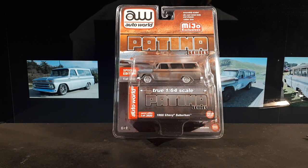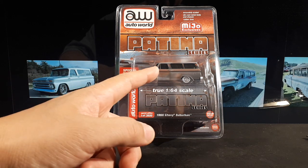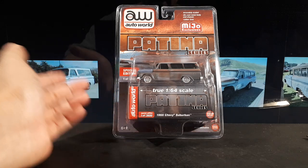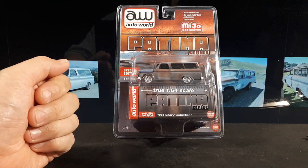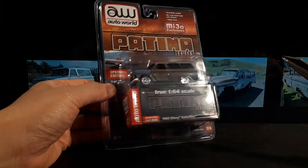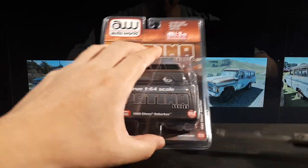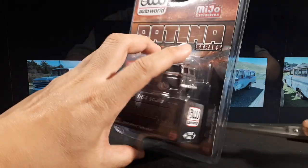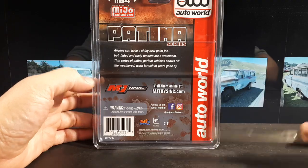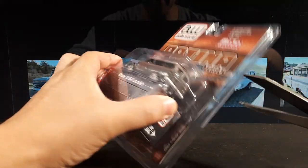Hello everyone. I got another one of these Auto World patinas, and I got this one because it looks pretty bad with normal paint schemes because the gap is so bad, but as a beat-up truck hopefully it will be a little bit better. So it says one of 3,600 — this is a 65 Chevy Suburban, it's a Miho exclusive. Sadly they don't really promote the other models, maybe because it's a Miho thing.